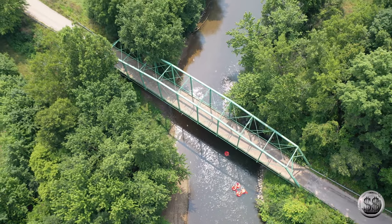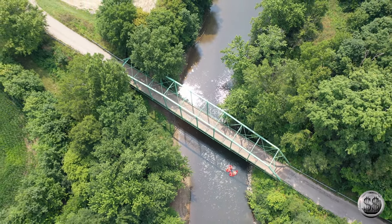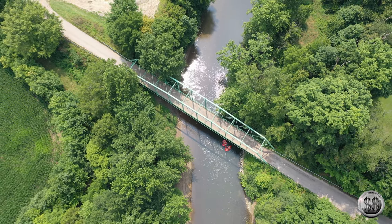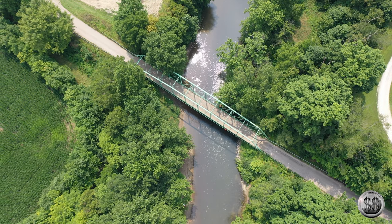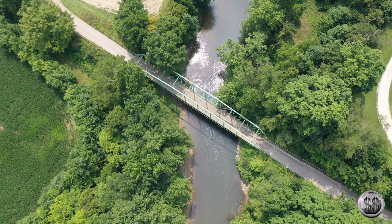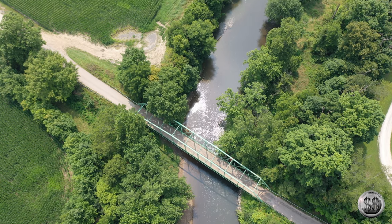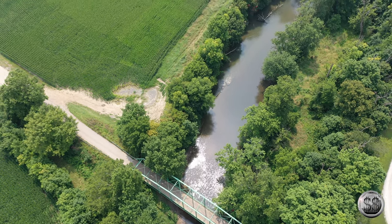We're going to get out of here. As we do, we'll take another look at this bridge, and as it pans up you're going to see how the haze from the wildfires out west is affecting Indiana. Unfortunately it's been affecting quite a few of our drone shots and state parks — it just kills the blueness of the sky. Our prayers go out to those out west.